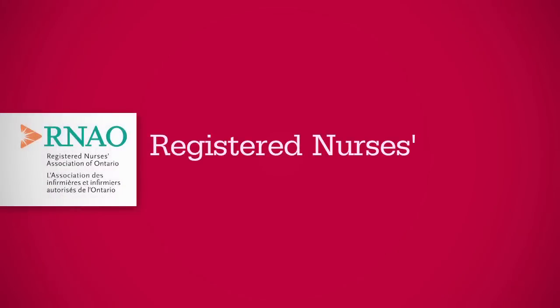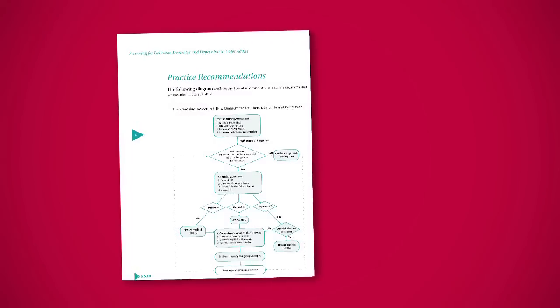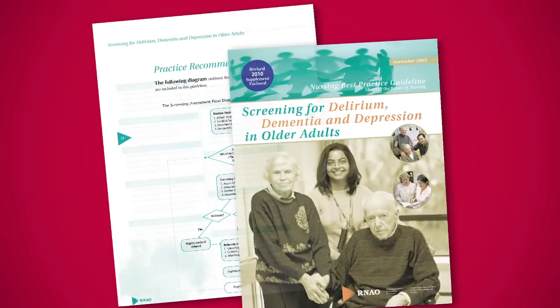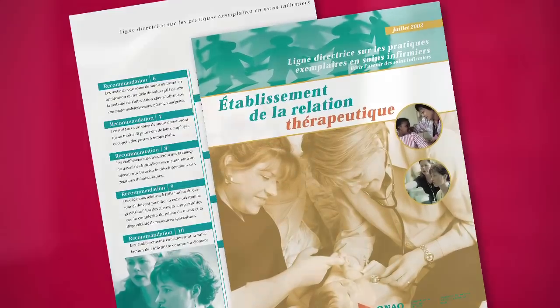Another example of a leading set of CPGs comes from the Registered Nurses Association of Ontario, the RNAO. Their clinical best practice guidelines are robust — the process to develop the guidelines is very rigorous and precise. They scope the topic in a very clear way, which allows them to produce guidelines that are very precise on the actions that nurses and others need to take to produce best results.